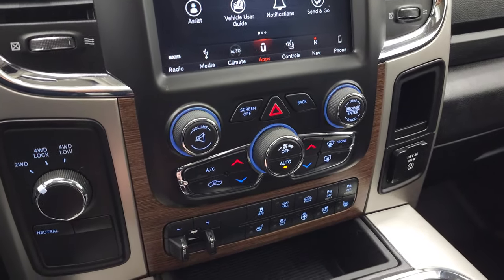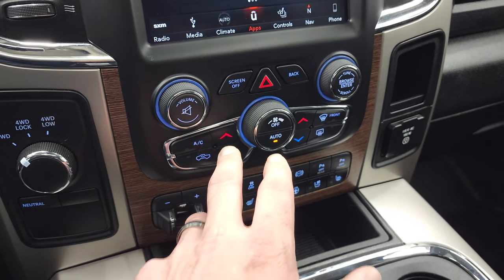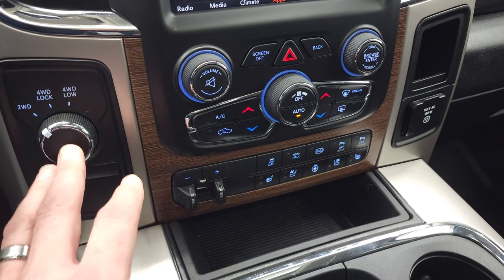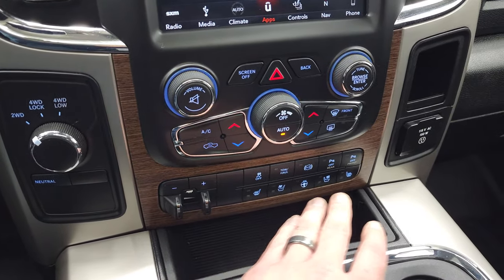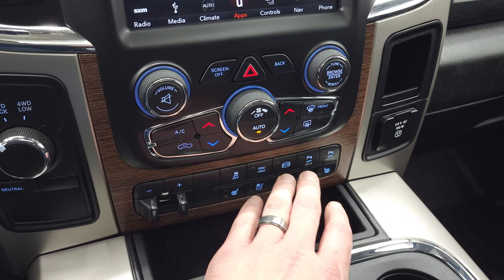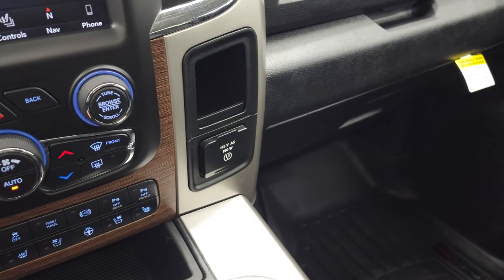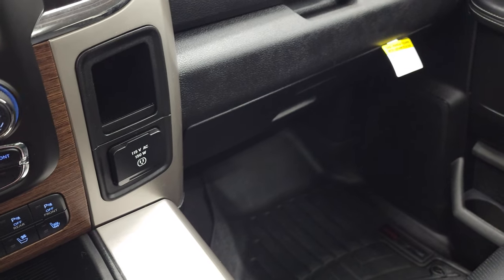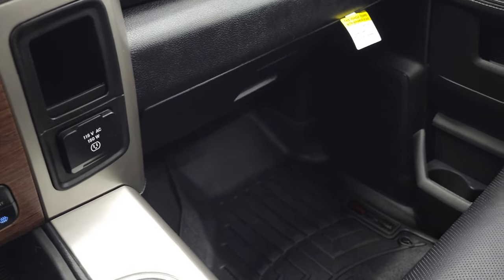Down here are your more tactile climate and audio controls, including dual climate control. You also have a turn dial, four-wheel drive selector, push-button start, factory brake controller, heated and cooled seat buttons, heated steering wheel buttons, stability control, tow/haul mode, factory exhaust brake, and you can turn those front and rear parking sensors on and off. It comes with a 115-volt 150-watt plug-in, and you do get keyless entry with remote start.